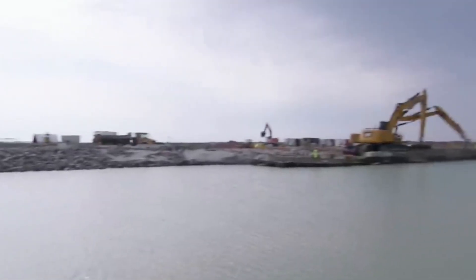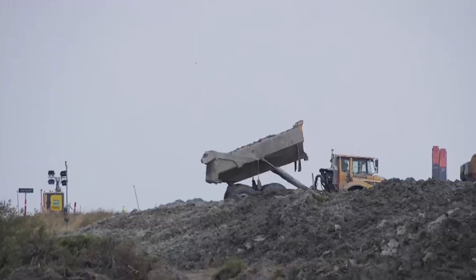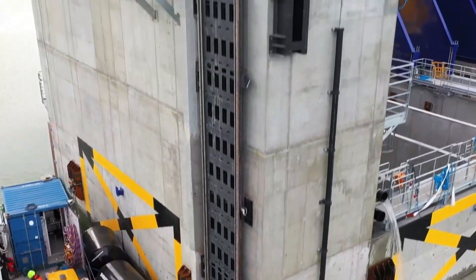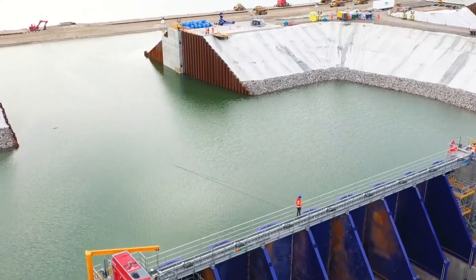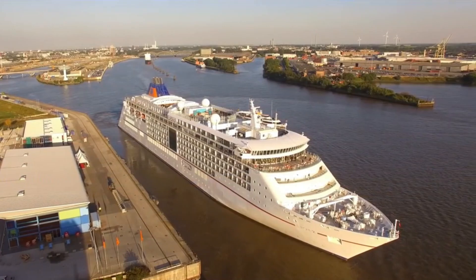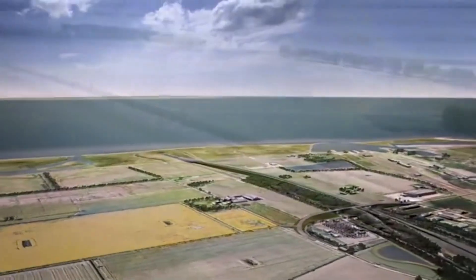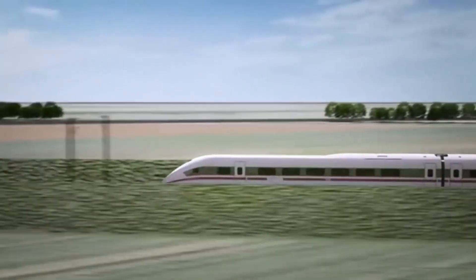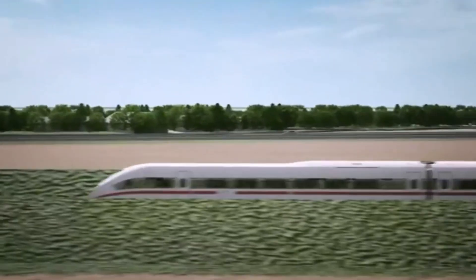So we know how the Fehmarn Belt Tunnel is being built — but why spend billions to create an underwater shortcut? Let's start with travelers. Imagine boarding a train in Hamburg and arriving in Copenhagen just 2.5 hours later, thanks to a 160-kilometer shortcut. No transfers, no ferries, no detours. And for anyone heading further into Sweden, the travel time could be cut by up to two and a half hours. The tunnel is not just faster, it's also more convenient — a smooth direct link that even daily commuters might love.